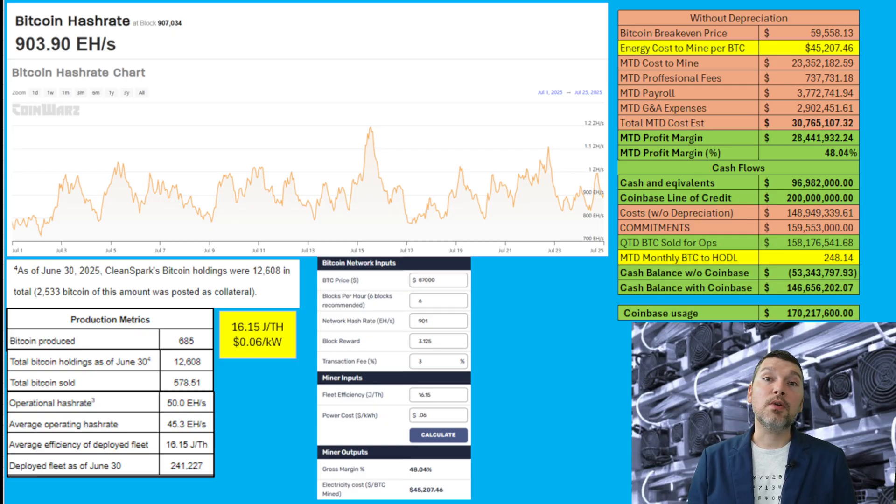Looking at all that, I have the Bitcoin breakeven price coming in at $59,558, and the energy cost to mine Bitcoin — using this calculator — coming in at $45,207. The SG&A costs are listed month-to-date, and adding those together gives you the Bitcoin breakeven price. Take that breakeven, multiply it by the number of Bitcoins mined by CleanSpark in July, and you get $30,765,000 — that's the total month-to-date cost to mine Bitcoin including energy and SG&A. Taking that amount and subtracting it from total revenue already generated in July, you get a profit margin of $28,441,000 or 48.04%. That is an incredible profit percentage — I'm excited as an investor to see that type of number.